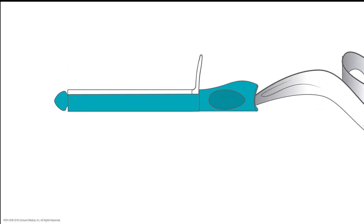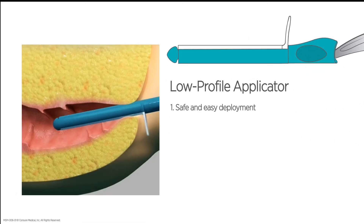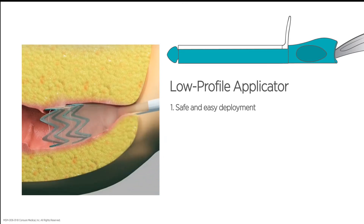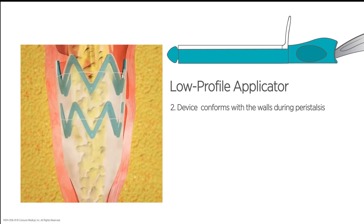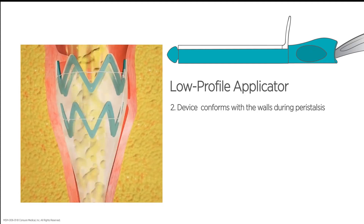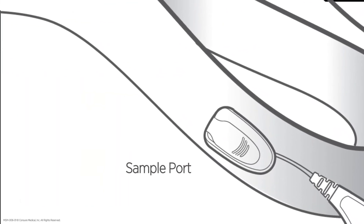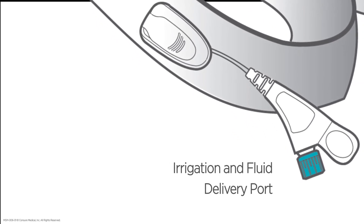Cora's unique low-profile applicator hygienically deploys and positions the product, ensuring accurate placement and patient comfort. Once deployed, the soft pliable collection component safely anchors above the anal rectal junction, which diverts liquid to semi-formed stool without inhibiting normal GI motility or causing any rectal necrosis. Cora also has convenient access ports for stool sampling, irrigation, and fluid delivery for enhanced clinical care.